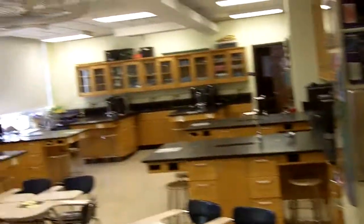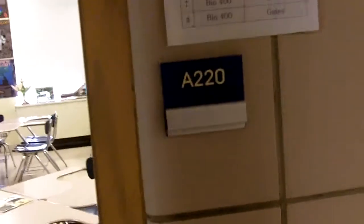As you can see, this is room A220 and we're leaving A220. Right down this way is A219, where Miss Largen and I teach Biology 400 this year, so here's A219.